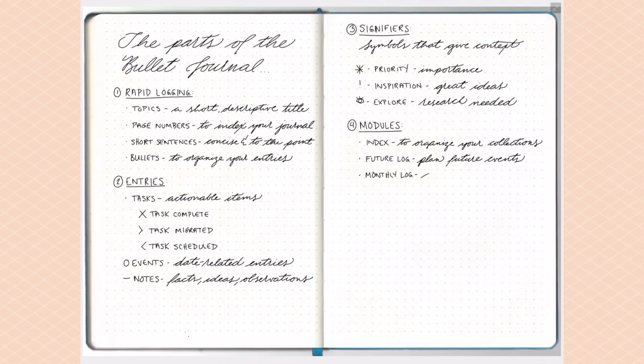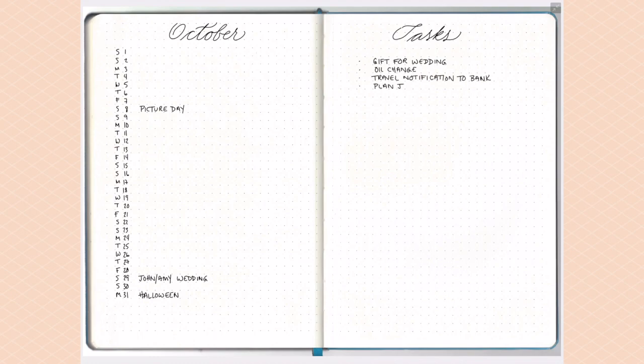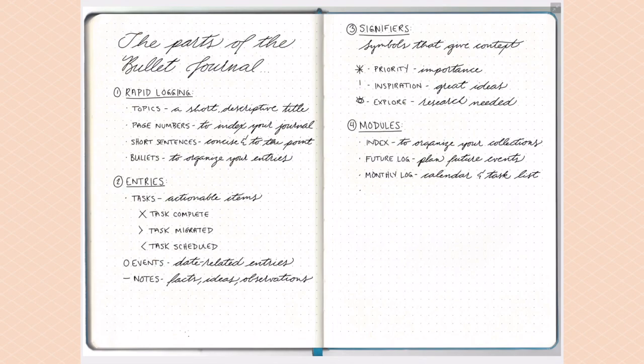After the future log comes your first monthly log. It's very simple — you write all the dates of the month down the left-hand side along with the days of the week, and then add any events or appointments you know are coming up. I love to also use it as a log of things that happen throughout the month — writing a little tidbit about what happened each day. At the end of the month you can read through and see an overview of how that month went.